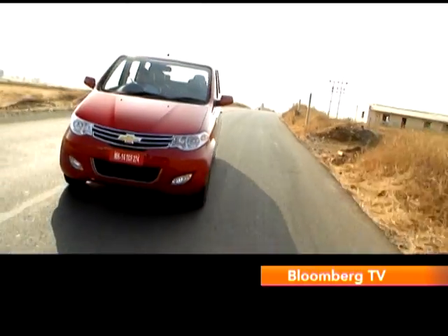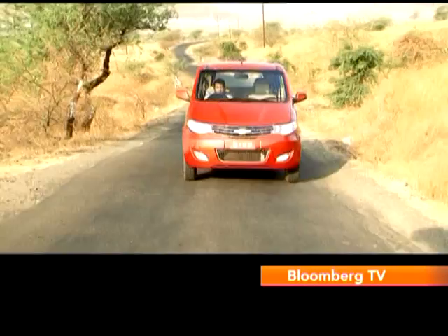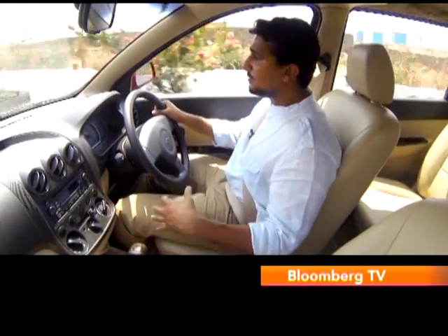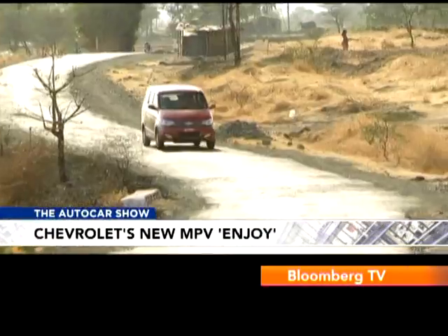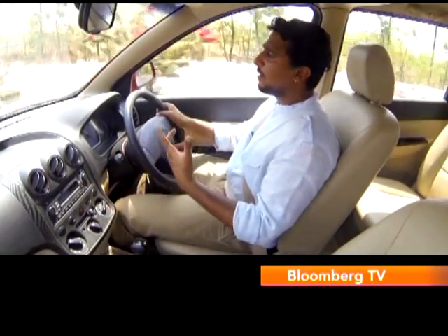The Enjoy comes equipped with McPherson struts at the front and a five-link setup at the rear. As seen with other recent Chevrolet products, the suspension hardware works really quite well. It's well-suited for Indian roads — the way it rolls over broken stretches is impressive, especially at low speeds. As speeds rise on rougher surfaces, there is some pitching inside the cabin. The suspension also does a great job of taming this tall MPV's road manners. The steering is quite direct, and while the softer suspension means some body roll through corners, highway stability is pretty nice.